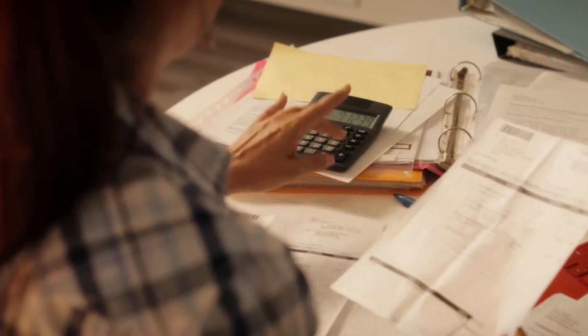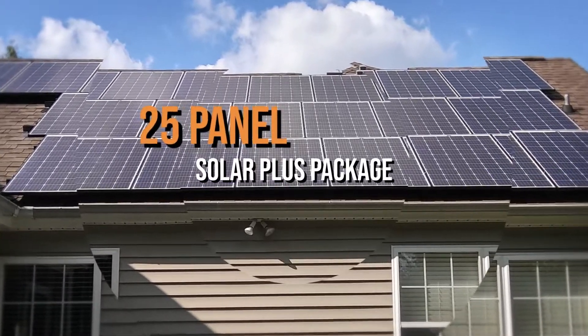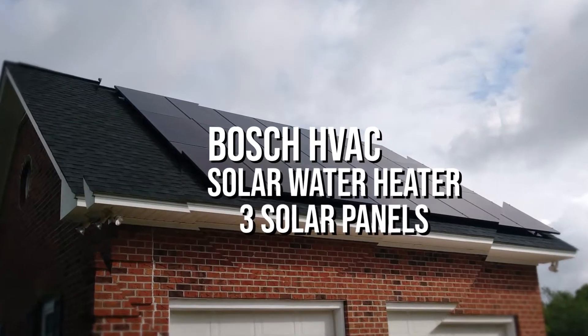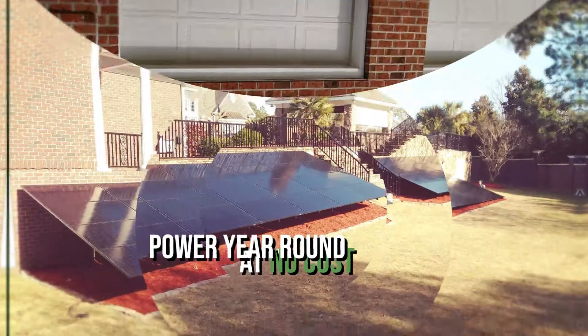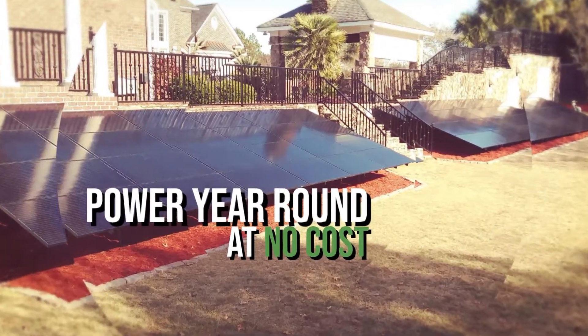It's that time of year when your electric bill skyrockets with the scorching temperatures. So why pay to heat your hot water too? Get our 25-panel Solar Plus package and receive a Bosch HVAC system, solar hot water heater, and three extra solar panels all free. These three free panels alone power the hot water system year-round at no cost.